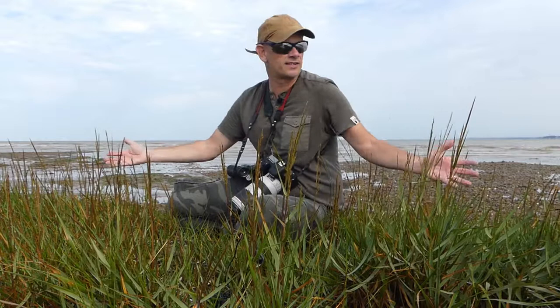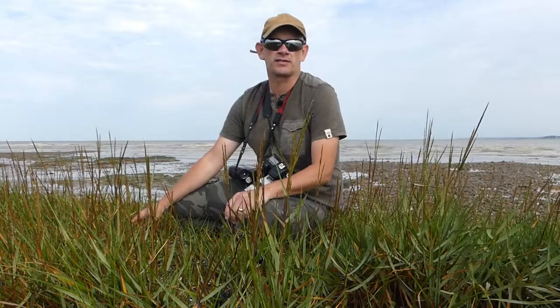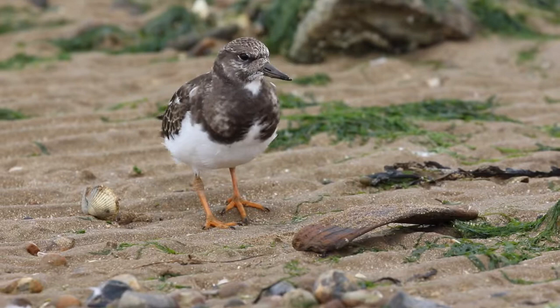Hello, today I'm at Shellness in the Thames estuary, quite literally in the Thames estuary in southeast England. I'm waiting for the tide to come in and the arrival of some turnstones. Now probably the most interesting thing about turnstones is the way they feed, and in this video I'm going to show you the different feeding techniques that they use and also why maybe turnstones should have a different name.